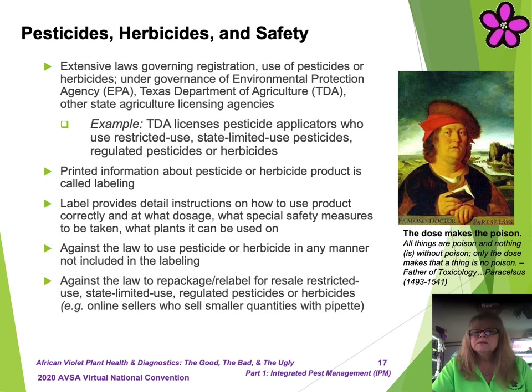Printed information about a pesticide or herbicide product is called labeling, and the label is attached to the product container. The label provides detailed instructions on how to use the product correctly, the correct dosage, what special safety measures should be taken, and what plants or insects it can be used on. It is against the law to use a pesticide or herbicide in any manner not included in the labeling. It is also against the law to repackage or relabel for resale any restricted use, state-limited use, or regulated pesticides or herbicides.